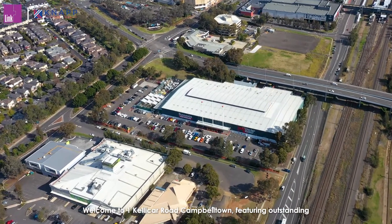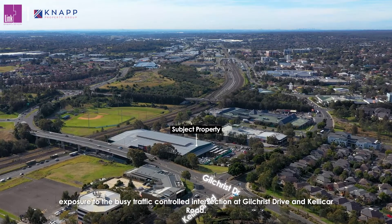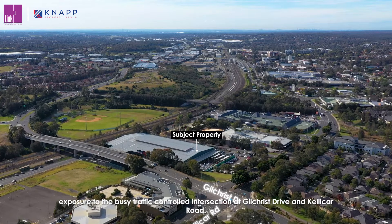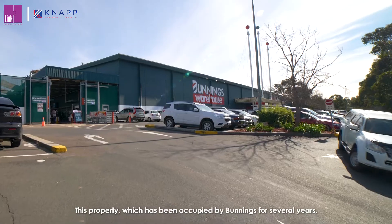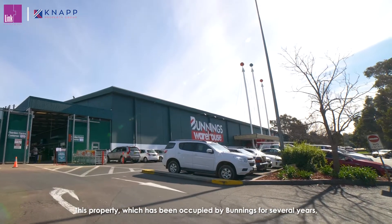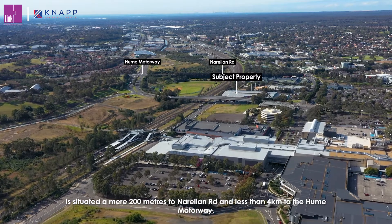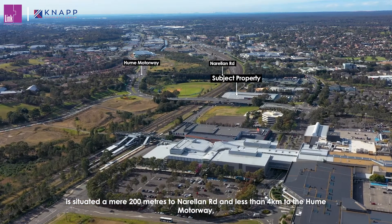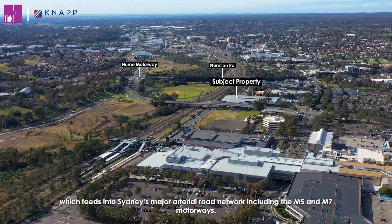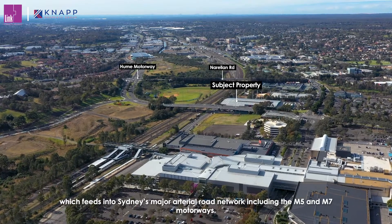Welcome to One Kellicar Road, Campbelltown, featuring outstanding exposure to the busy traffic-controlled intersection at Gilchrist Drive and Kellicar Road. This property, which has been occupied by Bunnings for several years, is situated a mere 200 metres to Narellan Road and less than 4 kilometres to the Hume Motorway, which feeds into Sydney's major arterial road network, including the M5 and M7 motorways.